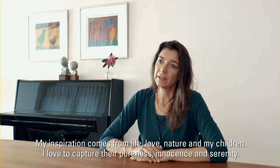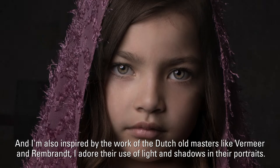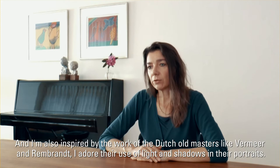My inspiration comes from life, love, nature and my children. I love to capture their pureness, innocence and serenity. I am also inspired by the work of the Dutch old masters like Vermeer and Rembrandt. I adore their use of light and shadows in their portraits.